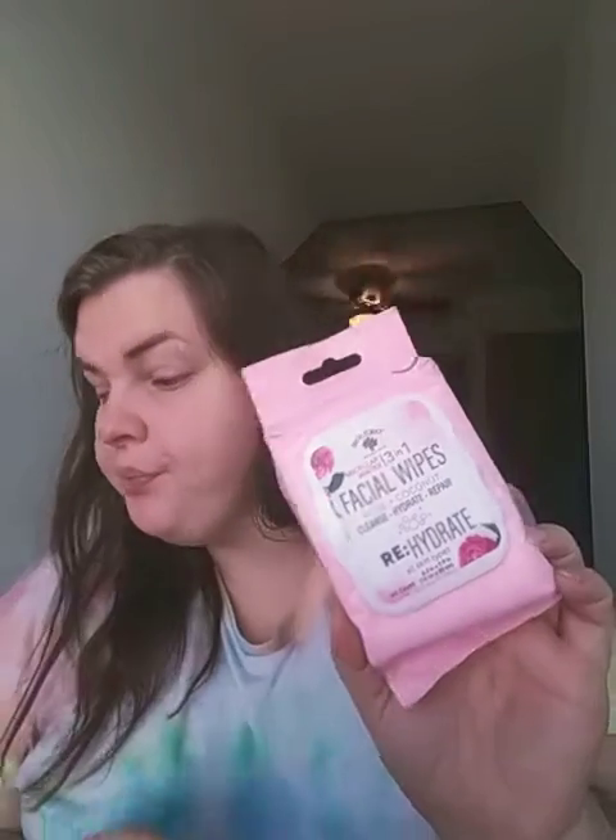I got this Miracle Water 3-in-1 Facial Wipes Rose and Coconut — it Cleans, Hydrates, and Repairs, All Skin Types. There are 30 in here. I'm excited to try that out.